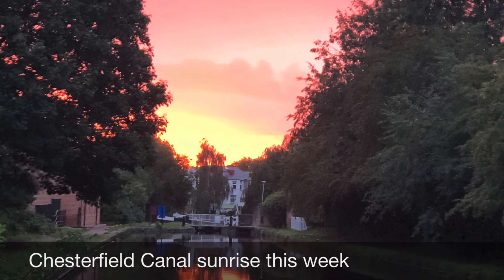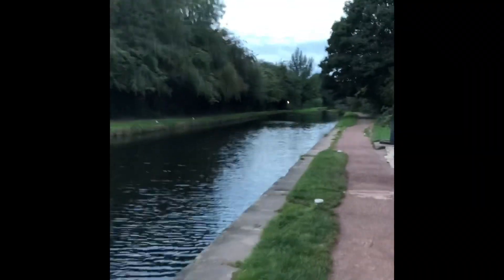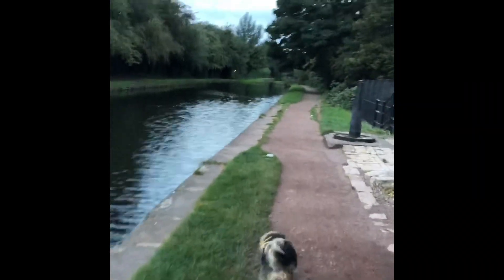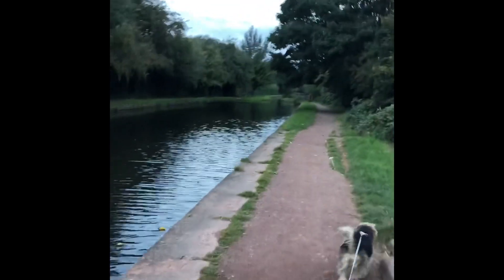Welcome to this week's video. I just decided to start this week showing you the Chesterfield Canal where I walk most mornings with Mexi. This week it was particularly beautiful — the sunrise on Wednesday was amazing, the pinks and everything, and I hope you enjoy the video.